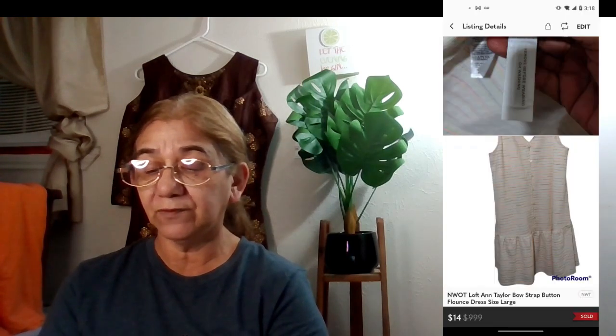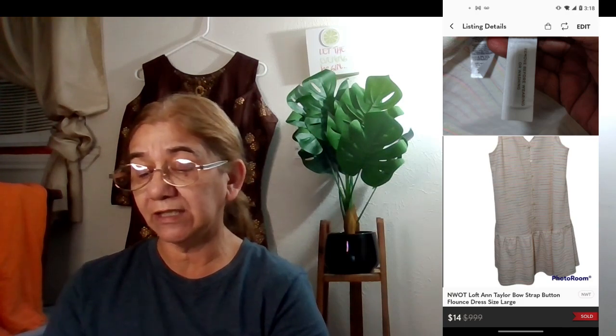The next item was a new-without-tags dress I also got in a ThredUp rescue box in November. It sold on the 12th for $14, net earnings of $14, bought outright, and I got a five-star rating. It was a really cute dress with a bow tie on each shoulder — I actually wore it for a Whatnot show.